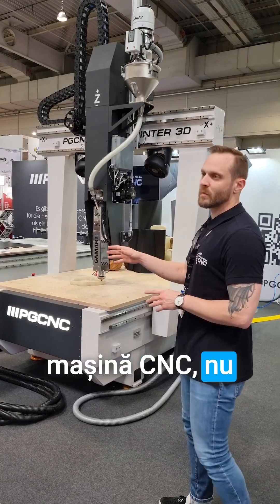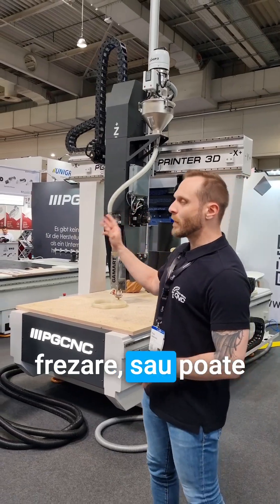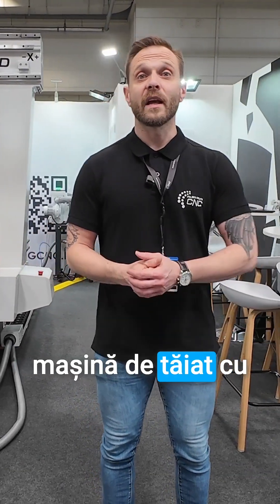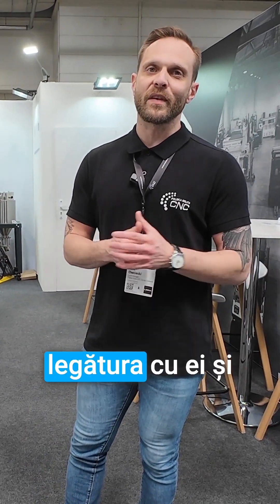We're proud to announce that we have partnered up with 24Wood to be our distributor in Romania. So if you need a CNC machine — whether it's a 3D printer, a milling router, or a laser cutting machine — anything can be supplied by them. Get in contact with them and get yourself a CNC machine today.